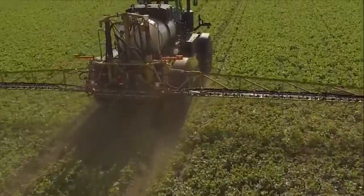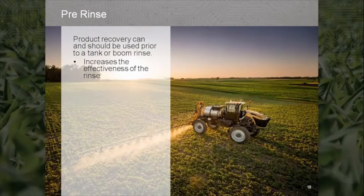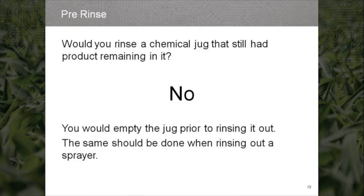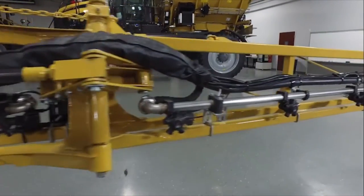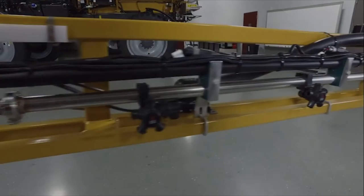Another way product recovery aids in the application process is to perform a recovery prior to doing a rinse. Product recovery can and should be used prior to a tank or boom rinse to make the rinse procedure more effective. Consider this: would you rinse a chemical jug that still had product remaining in it? The answer is no — you would empty the jug prior to rinsing it. The same should be done when rinsing out a sprayer. When product recovery is used prior to a rinse, the Rogator liquid system can be effectively emptied, so the rinse is performed with empty plumbing, making it more effective versus diluting full product plumbing down to a safe level.